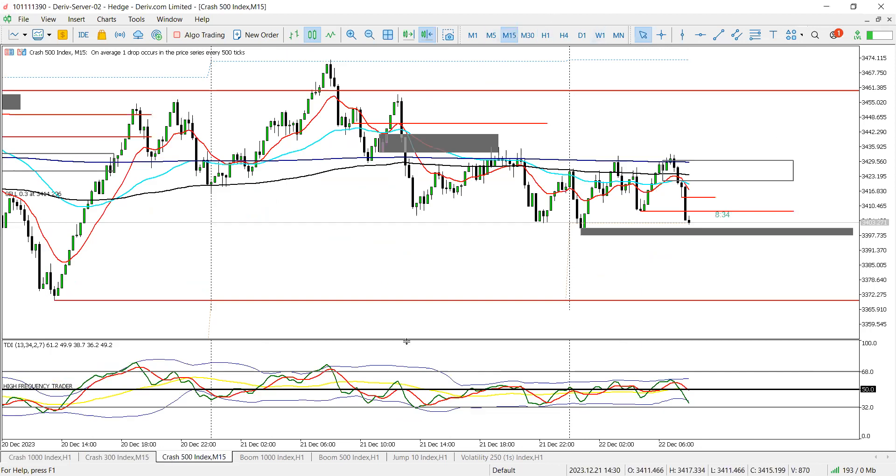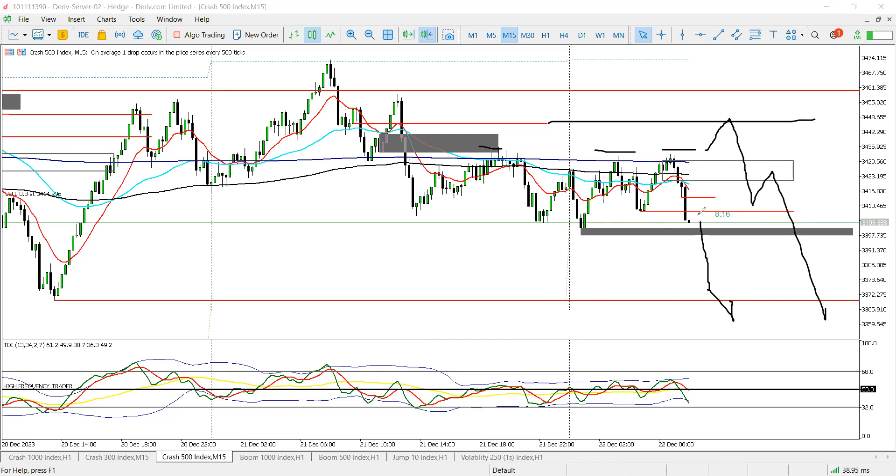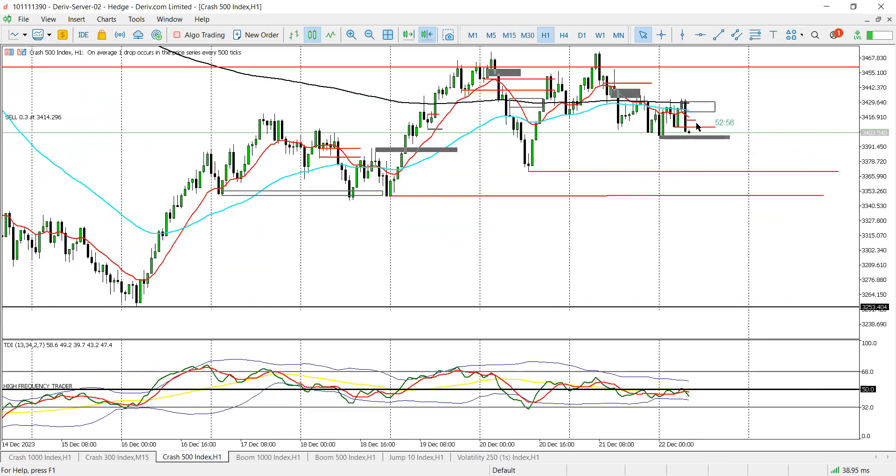On C500, as much as we're looking for a bearish move, price can still come above these highs, take out this liquidity, maybe tap into this zone before they decide to sell. That's a possible move. But if we get a rejection here we're selling — possible retest, continue selling — or we get a reaction here. Those are all points of interest. We only have one runner at the moment, giving room for a possible retrace. If we break below yesterday's low and retest it, price should definitely fall and take out these lows. That's the target on C500.